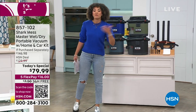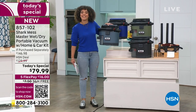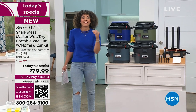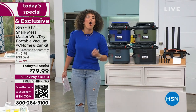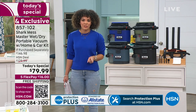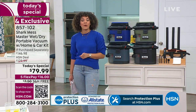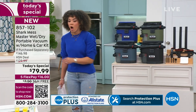The wet messes are happening, the dry messes are happening - why not tackle it with something less than 10 pounds, portable, that can go indoors and outdoors, even getting glass? From eggs to pasta to ice cream - all the messes that are happening, your Mess Master can take care of it. 857-102 is the item number. It's one vacuum that is doing all of it.